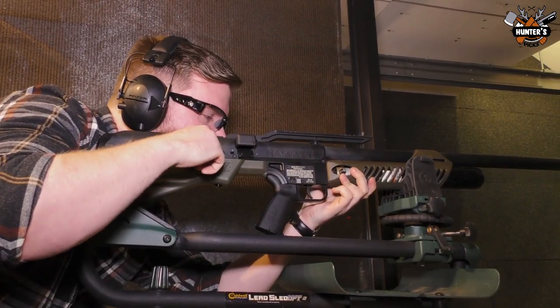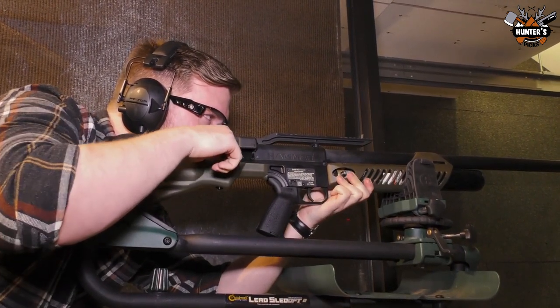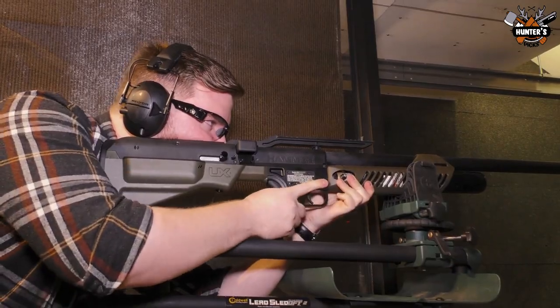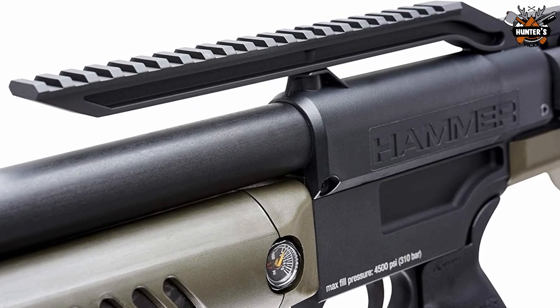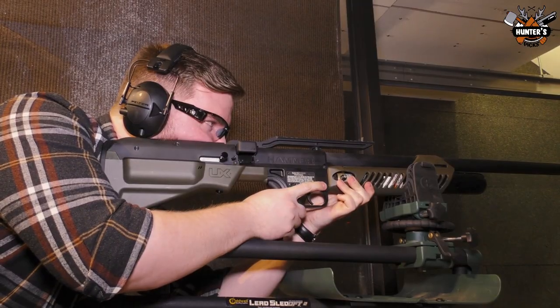A quick-filling Foster connector and a clean six-pound trigger round out the package. The Umarex Hammer is packed with features and is simple to use in the field, so you'll be better prepared for your big game airgun hunt.